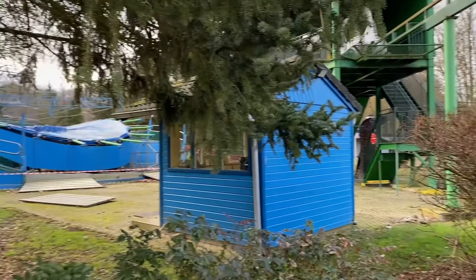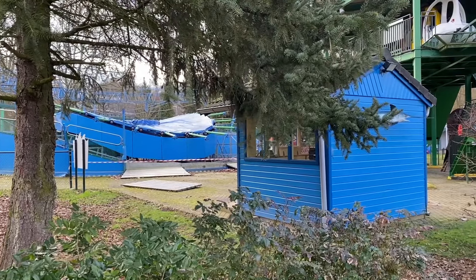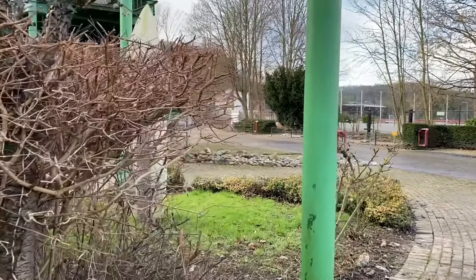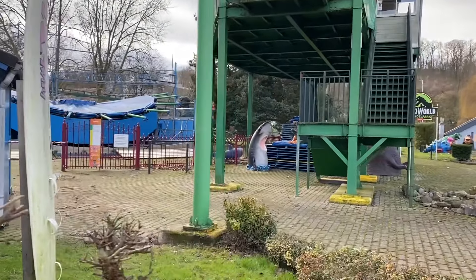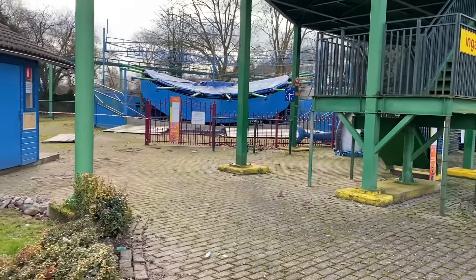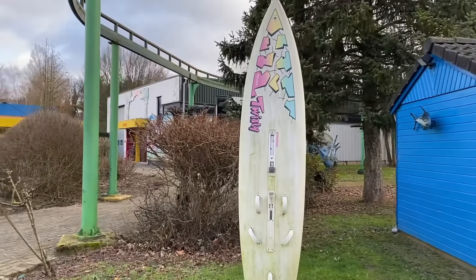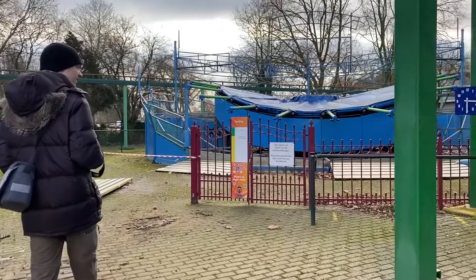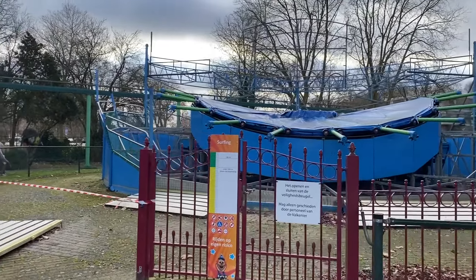A surfboard attraction over here. Because there's also a shark. Perhaps it's just called the surfing attraction — it's called surfing. Basically it imitates the waves — when you go up and down. Surfboard.